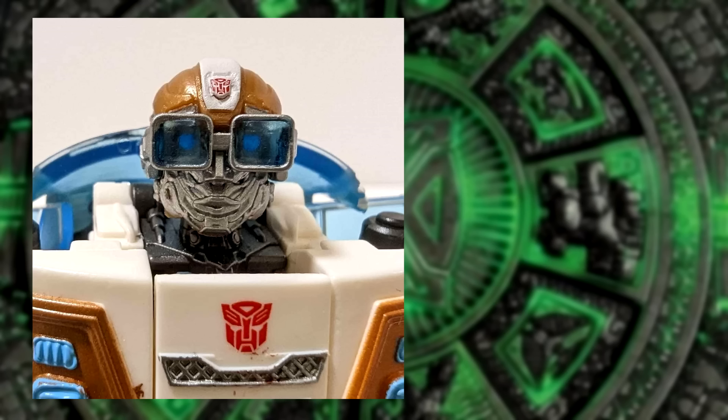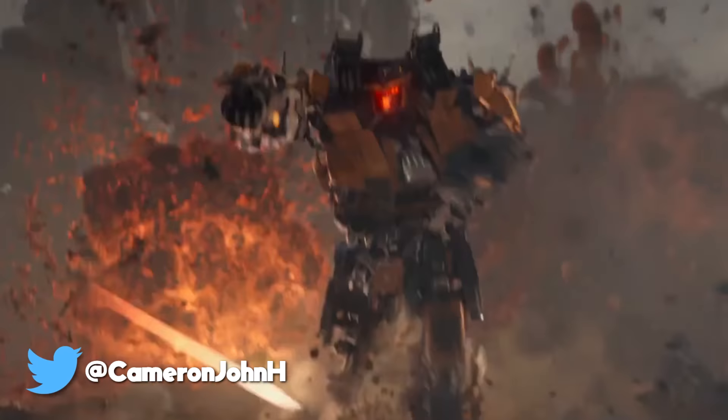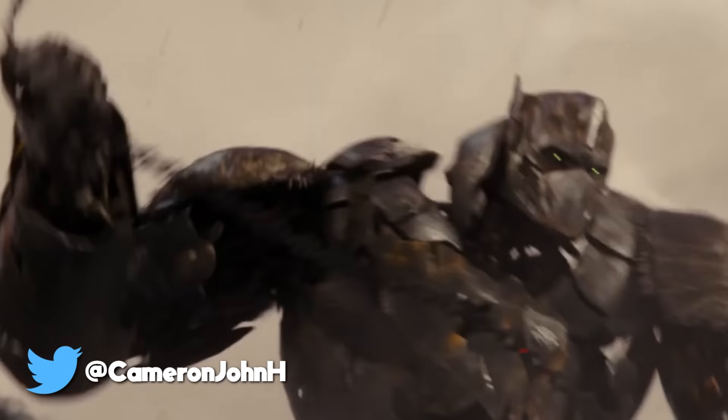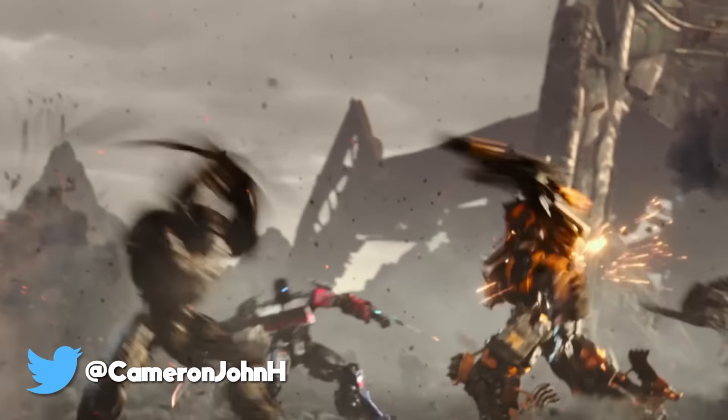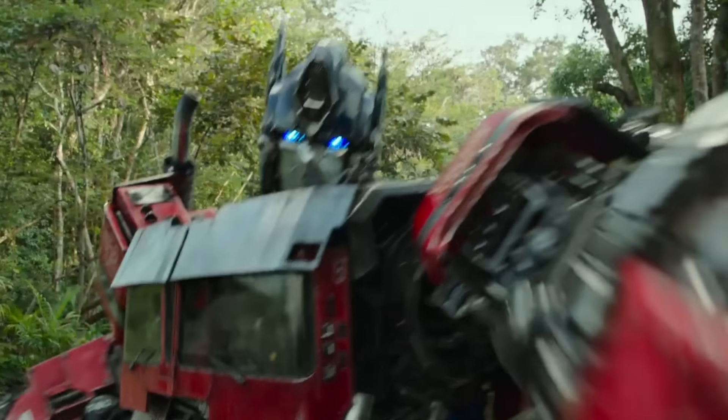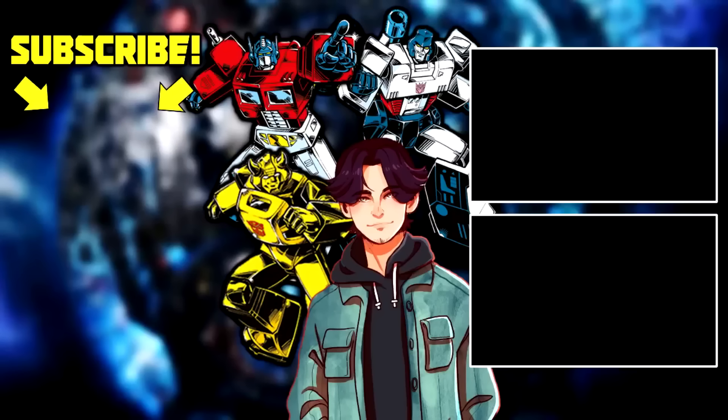Let me know what you think in the comment section below. Sound off with your opinions — don't fight in the comments, please. Let's try and keep this as civil as possible. Be sure to keep updated on all Transformers Rise of the Beasts by clicking that subscribe button and that notification bell to get all updates instantly. This has been ComedyCam, and until the next video — goodbye.